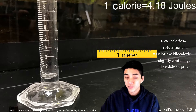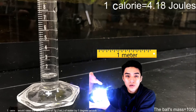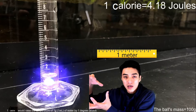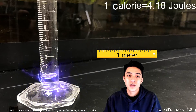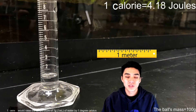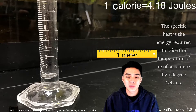So if somehow I could bottle that energy up and then transfer it over to this one milliliter, one gram of water — if I could take one calorie and send it over to the water, it would raise the temperature of the water by one degree Celsius. That's known as specific heat. Specific heat is the amount of energy that it takes to raise one gram of any substance by one degree Celsius.